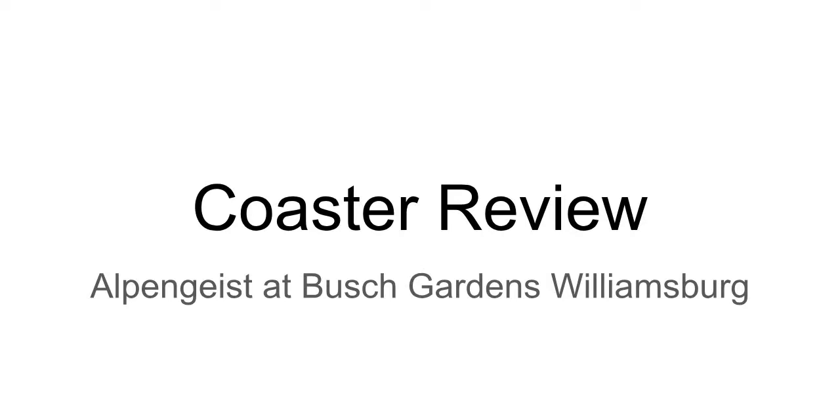Hi guys, welcome to another coaster review. This time I'm reviewing Alpengeist at Busch Gardens Williamsburg, located in Williamsburg, Virginia.